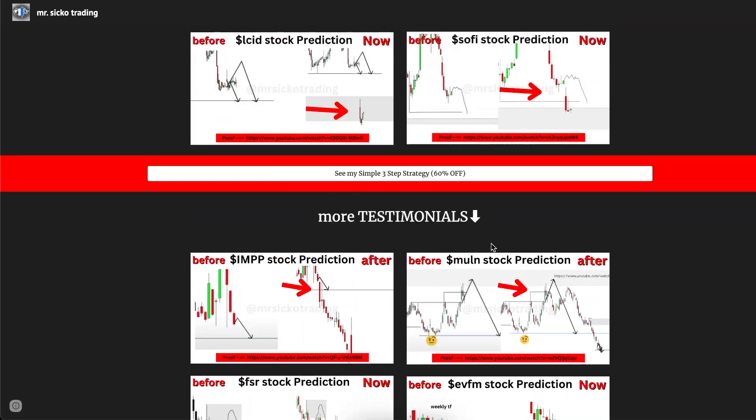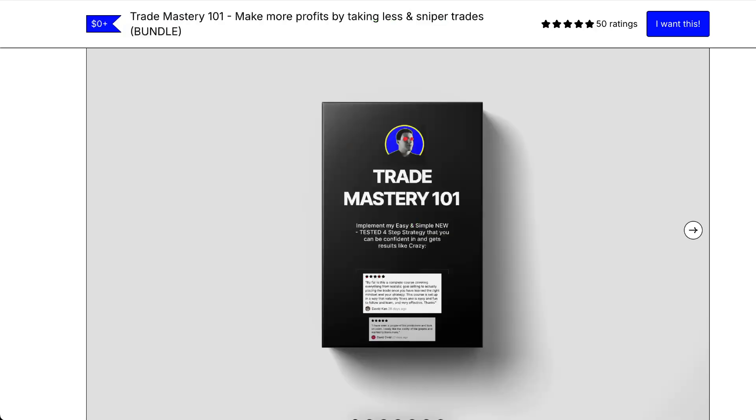This is just my two cents. I've done 28,000 videos over the last four years. If you want to learn how to make more profits by taking fewer trades for free, check the first link in the description.